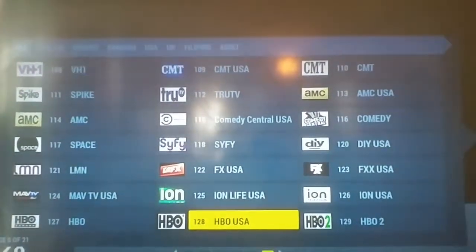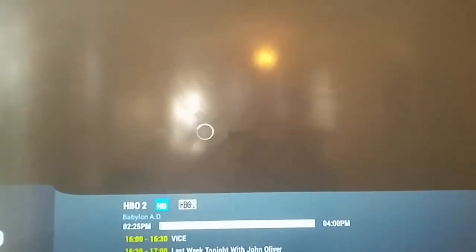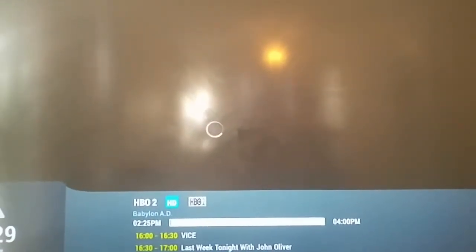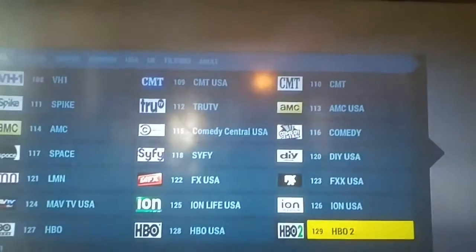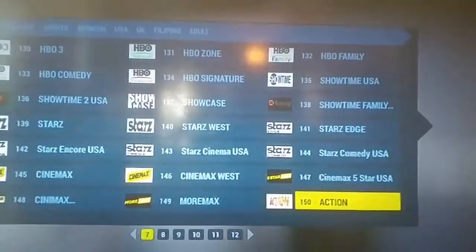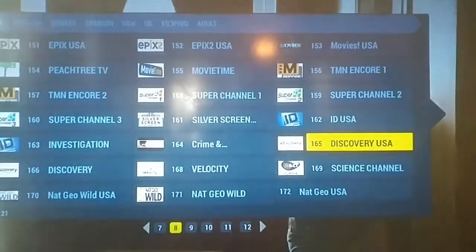HBO - when you buy the box, you get the first month free depending on how many boxes you buy. After that it's $20 a month, and you get HBO included. Just to show you, it's not just one channel - sometimes it just takes a second. All the channels are in HD.